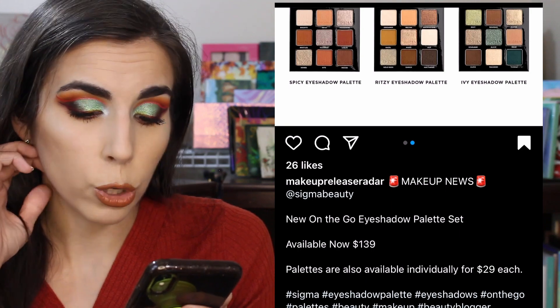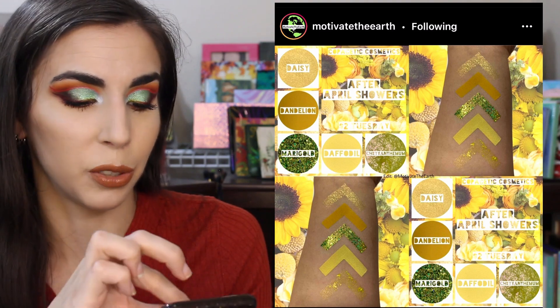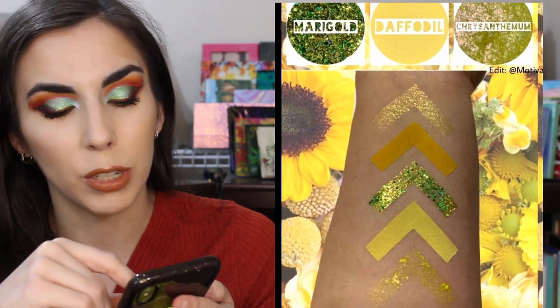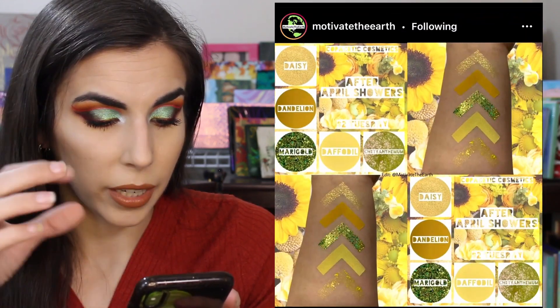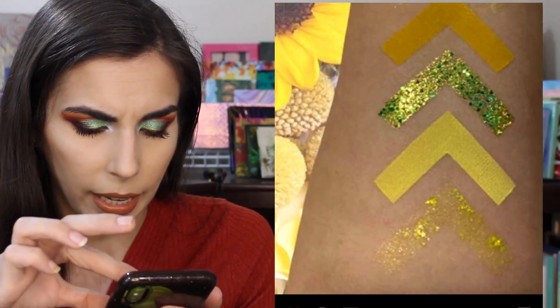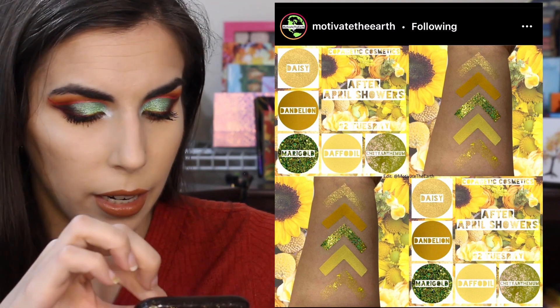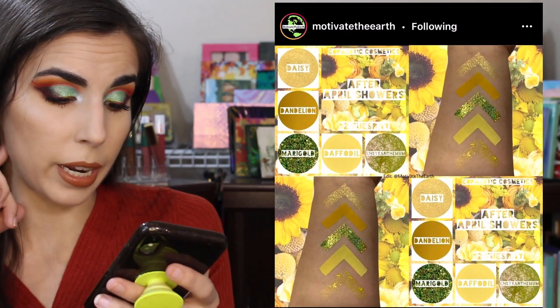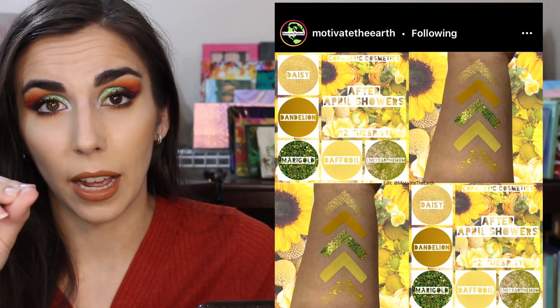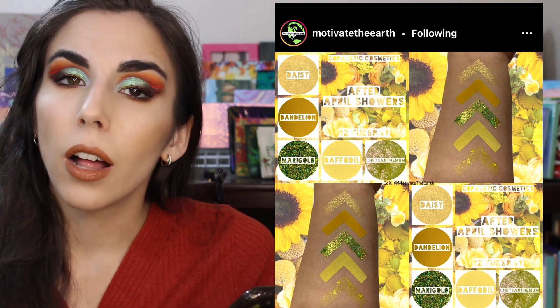Copacetic Cosmetics shared a new little five-shade palette called After April Showers and it's beautiful. I love the yellows — they're so bright and make me think of spring and summer. Yellow just makes me smile. I'm pretty sure Marigold is a glitter and Chrysanthemum is a chunky textured shimmer — types of shades that tend to flake and fall on my face throughout the day. So the ones I'd actually use are the two mattes and that one shimmer, Daisy, at the top. I'm kind of tempted, but I did already buy a yellow-themed palette from The Glam Shop so I don't need another one right now.